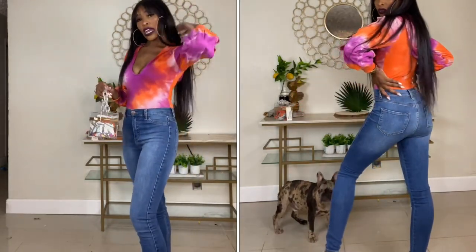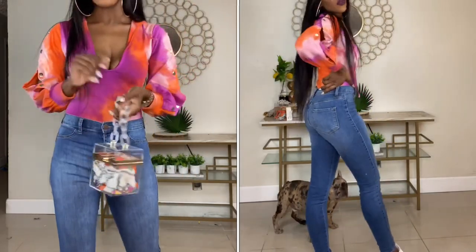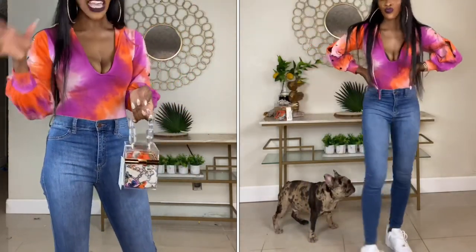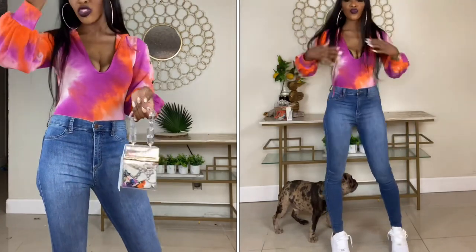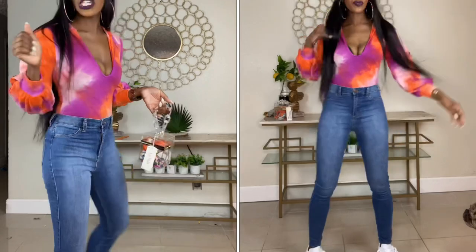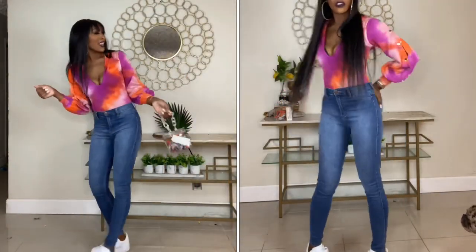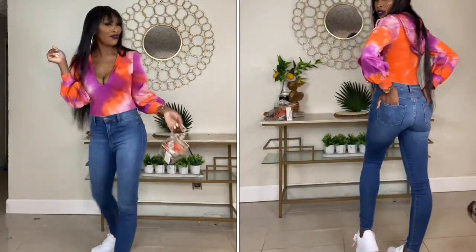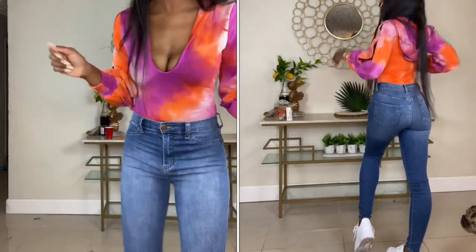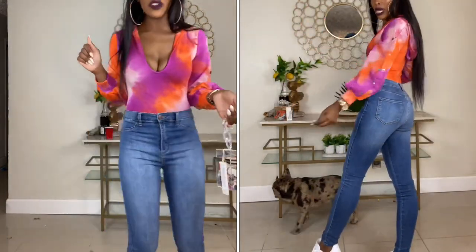This is a cute little outfit if you're going to the movies or a movie date. I won't say first date, but if you don't want to do too much you can totally wear this on a first date if you're not really feeling him like that. But this is cute! We're gonna move on to the next one — y'all gotta tell me which one is your favorite, okay?